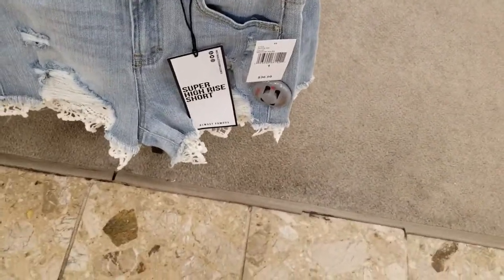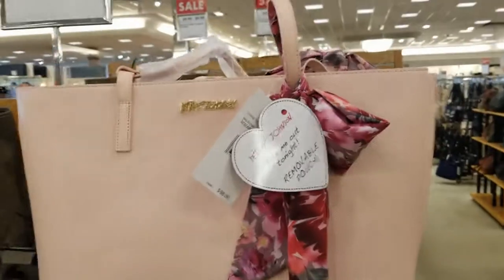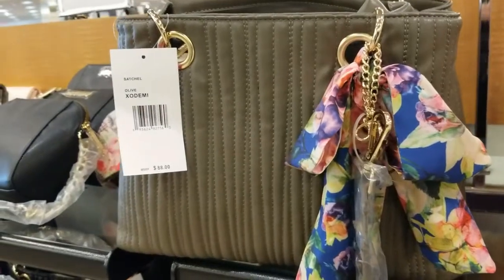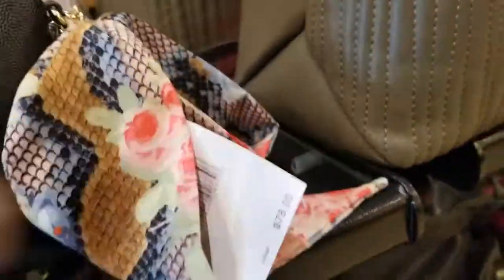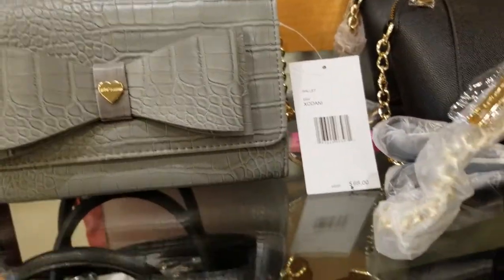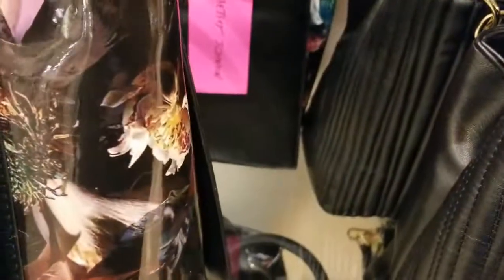Handbags, guys! Here's Betsy Johnson at 50% off — that was $100 so it's probably around $50. This one here is $88, also 50% off. This bag right here with the bow is $68 — they have it in pink. This one here is $98. Look, that is so cute!